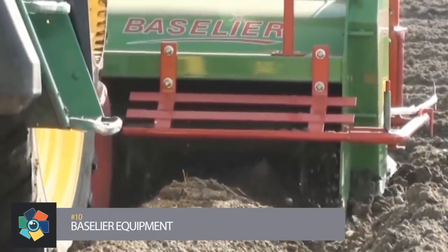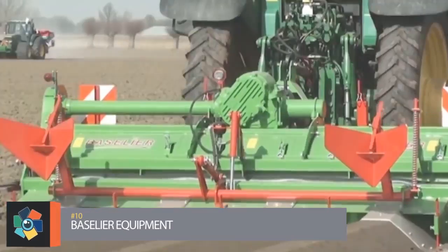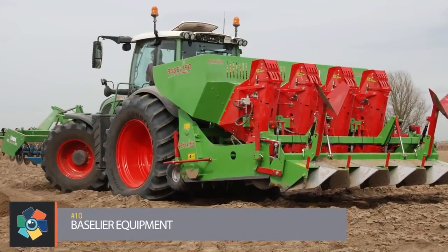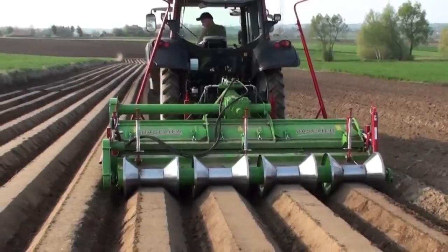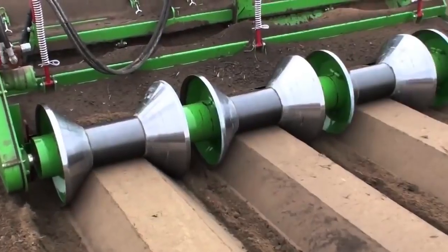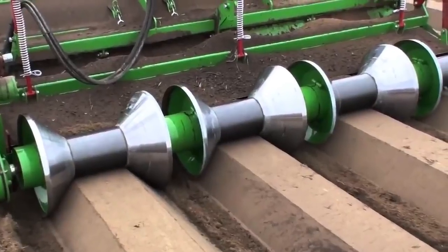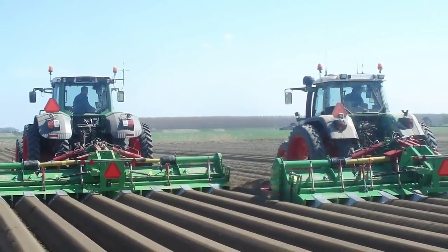Number 10: Baselier Equipment. Check out these awesome cultivators. Baselier designs and produces rotary ridging cultivators and ridge formers for cultivation and potato crop. These machines are designed to save the grower one working passage, thus saving time and fuel.